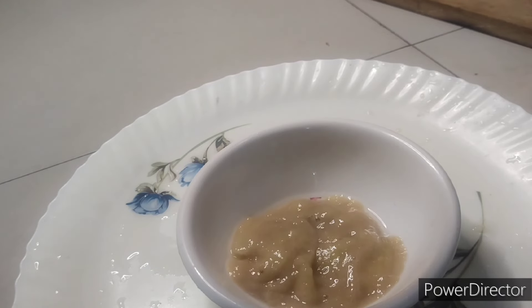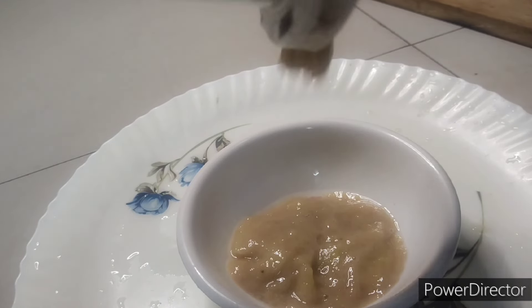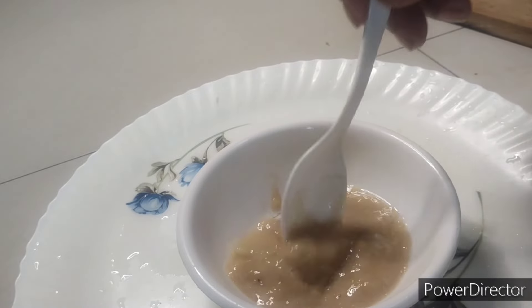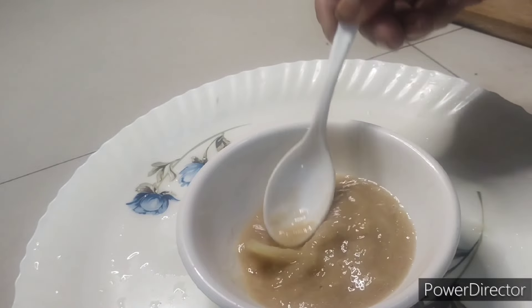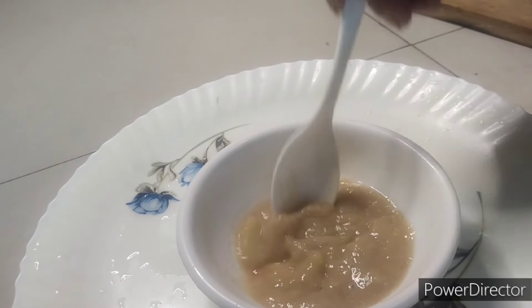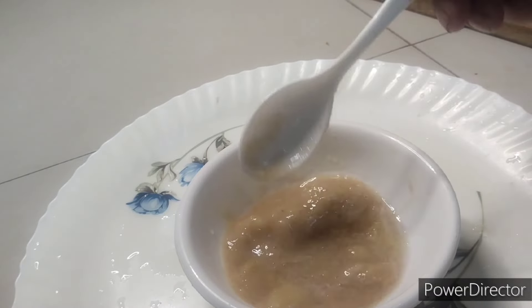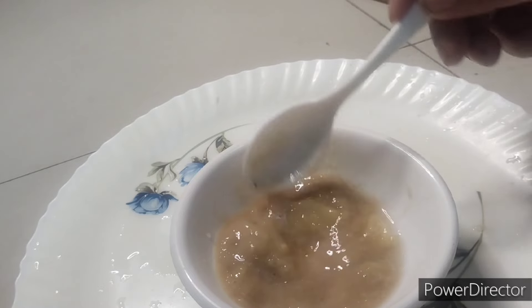Our baby food is ready. It's very healthy since it contains fruit, and it is easily digestible for the baby. It's stomach filling as well, so it will give good sleep to the baby so that it can grow fast. Thank you.